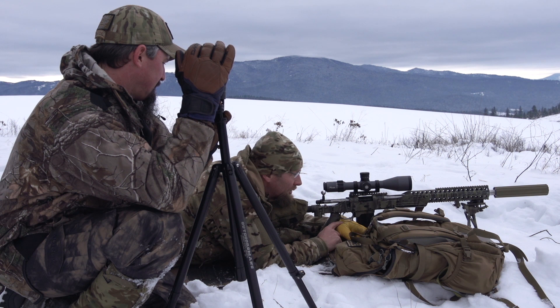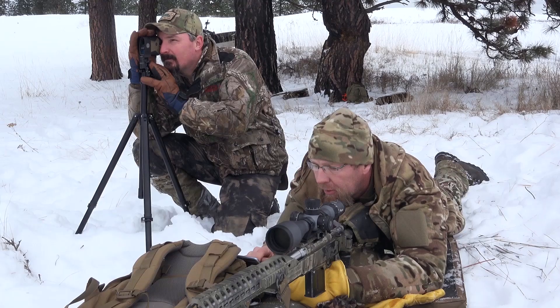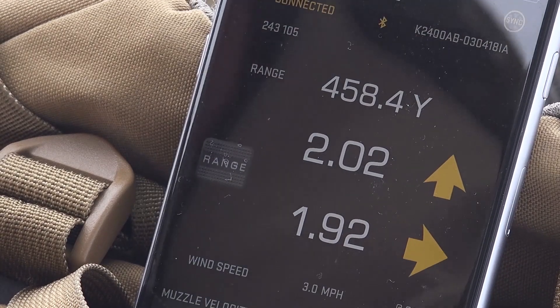Okay Brent, give me a distance on there and I'll get the heads up display for the Sig 2400. Alright, got the heads up. Okay, got a distance of 455, 459.